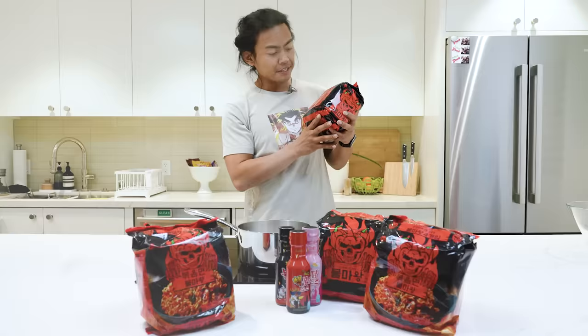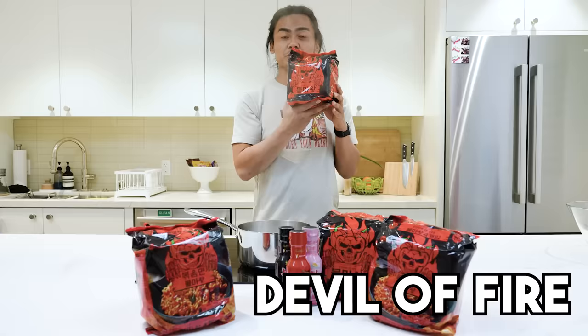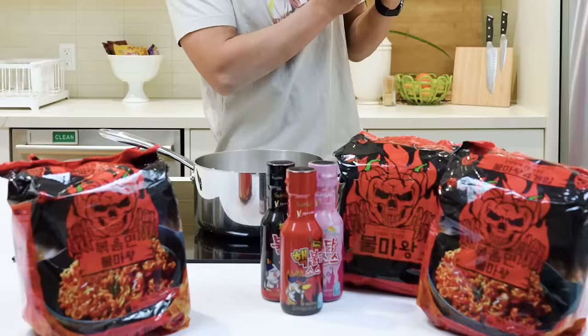Let's go. This is called the Devil of Fire. It has a Scoville of fourteen thousand four hundred and forty-four. Pretty spicy. This is the 2023 model compared to the previous model — it's twice as spicy. The specs are impeccably fast.